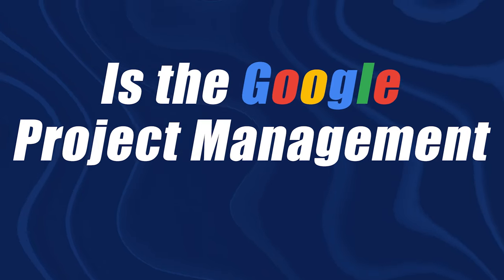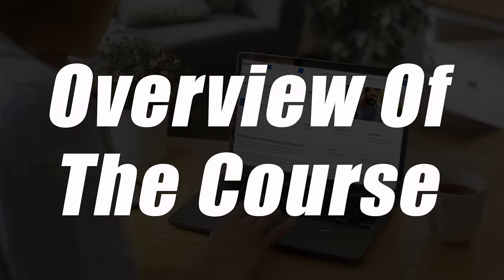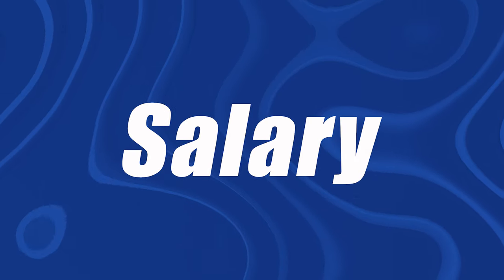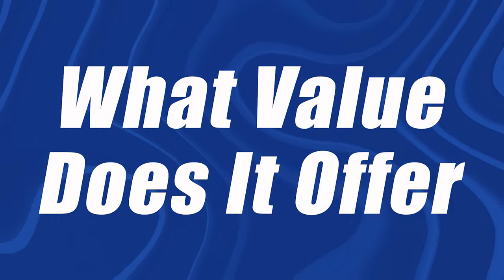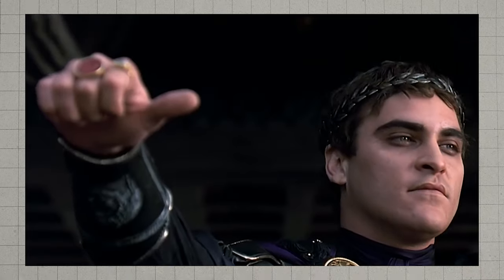Is the Google Project Management Certificate actually worth it or not? That's what we're going to be going over in this video. I'm going to talk about a brief overview of the course, then we're going to get into the time of completion, the cost, the demand, the salary, the production value, the chances of landing you a job, and the overall value of the course. I'll give you a final score and let you know whether I think this certificate is worth it or not, and what people would be best served by taking this cert.